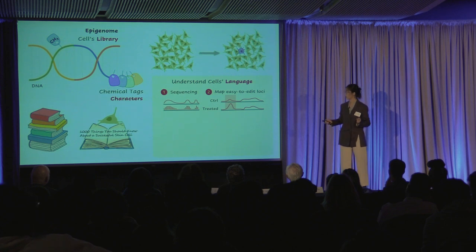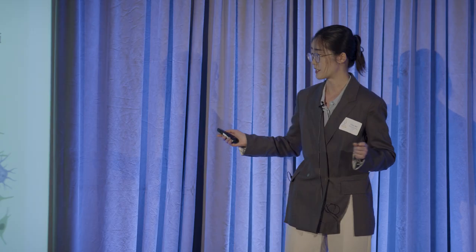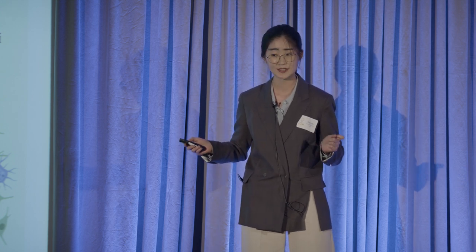And this will also help us to produce much more purple cells using the same number of green cells. I believe this platform has great potential to help the development of cell therapies and treat and cure disease.